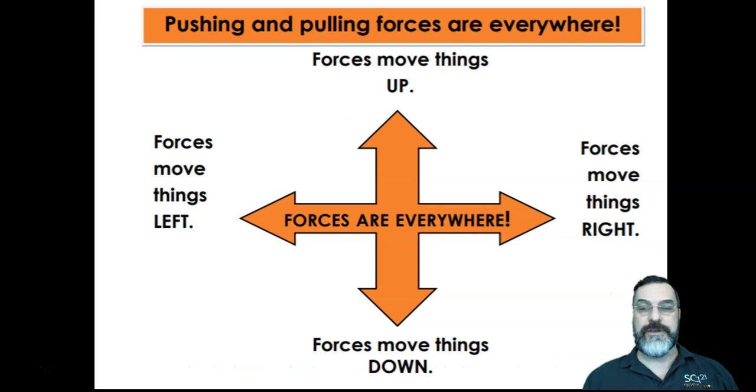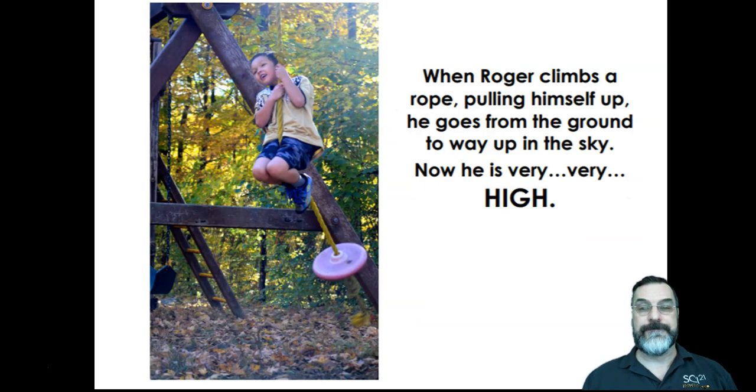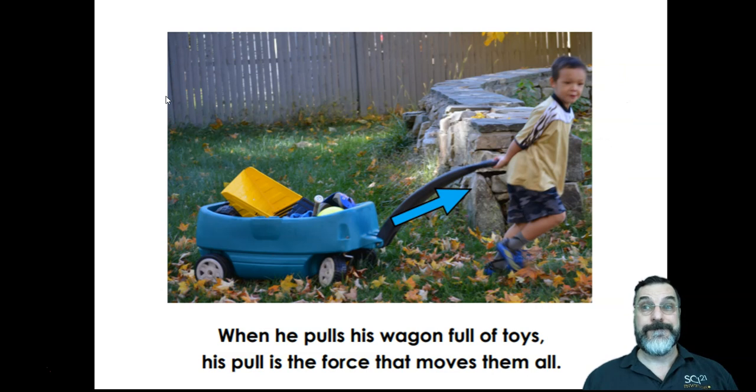Pushing and pulling forces are everywhere. Forces move things up and they move things down. Forces move things to the left and forces move things to the right. Forces are everywhere. When Roger climbs a rope, pulling himself up, he goes from the ground to way up in the sky. Now he is very, very high. When he pulls his wagon full of toys, his pull is the force that moves them all.